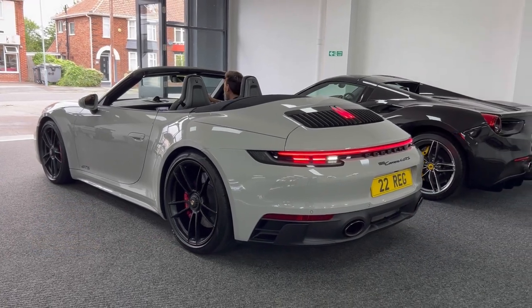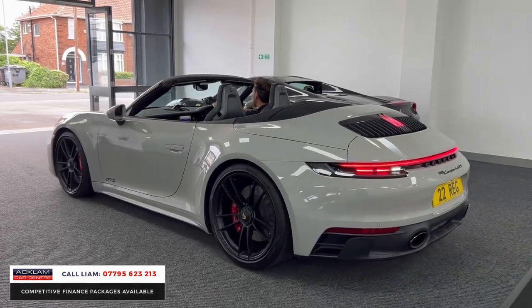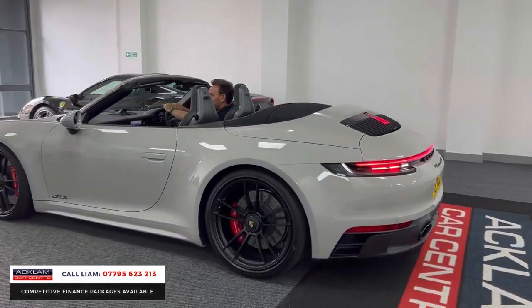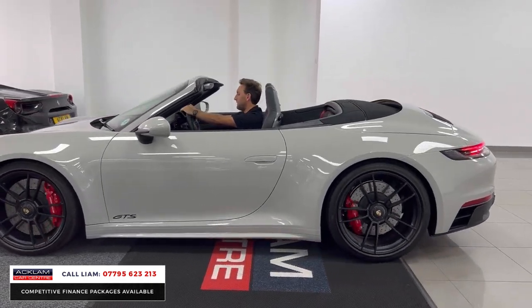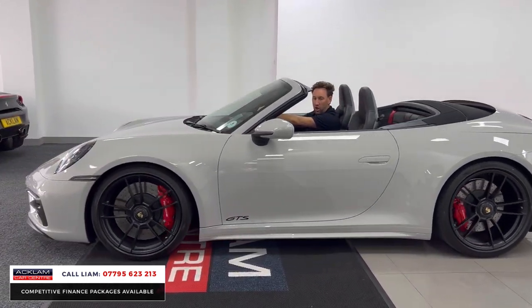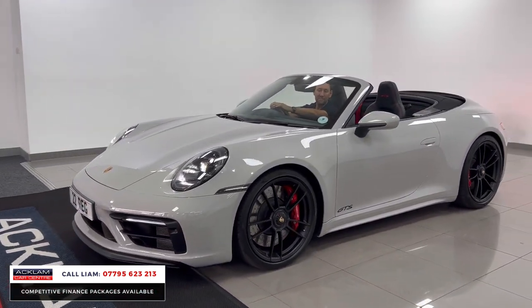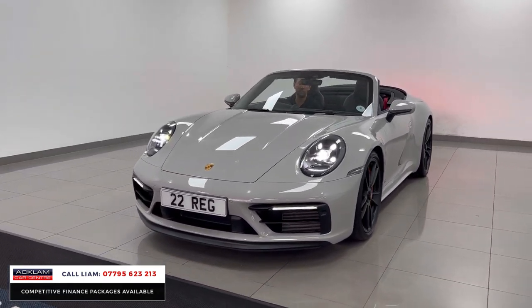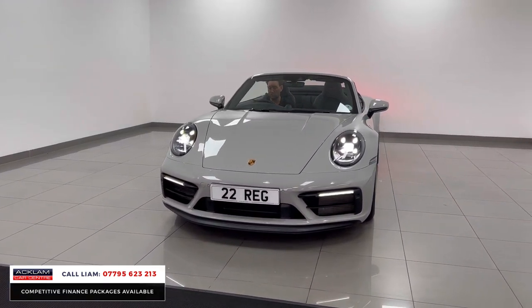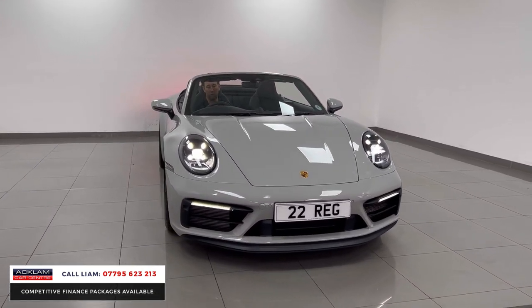What a convertible this is — 2022 Porsche 911 GTS 4 convertible in crayon with the GTS interior package, carbon matte interior. 480 brake horsepower, 4 seats, power convertible, 4-wheel drive.